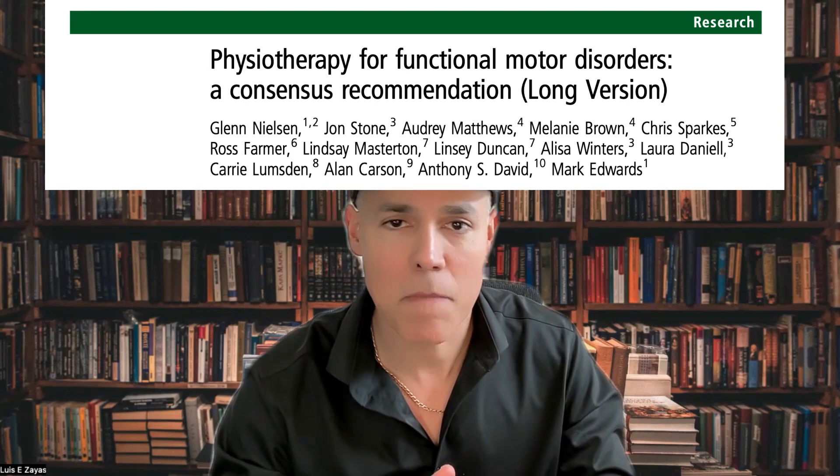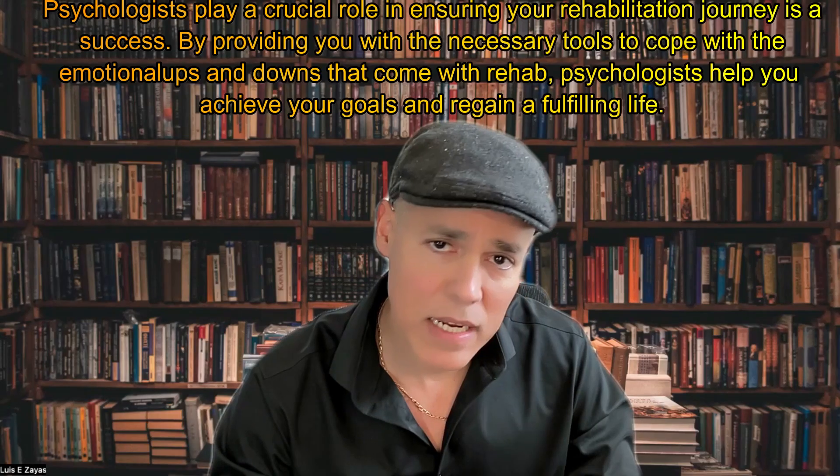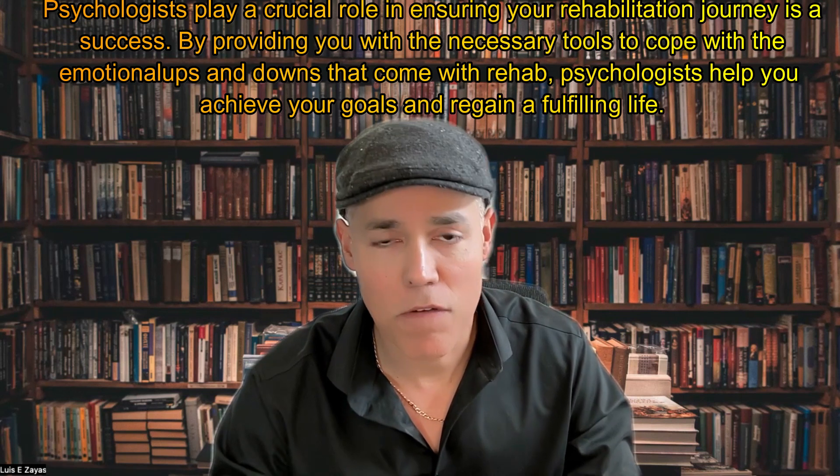If you think you have a functional or psychogenic tremor, make sure you see a movement disorder expert for the correct diagnosis and appropriate treatment. The treatment for functional tremors is totally different — we don't treat patients with functional tremor with medications unless they have severe anxiety or depression. The treatment is to retrain the brain to have correct movement, guided by a physical therapist with experience in functional neurological disorders. Many patients also require psychotherapy as part of the treatment.